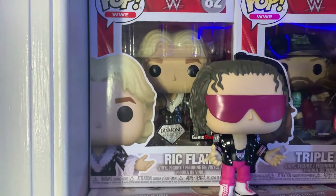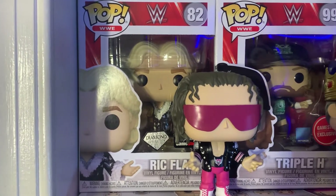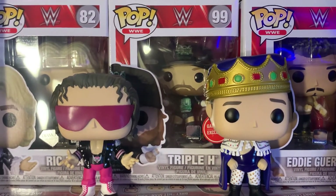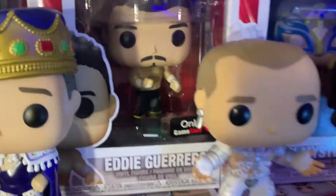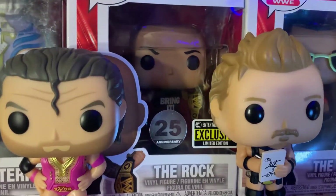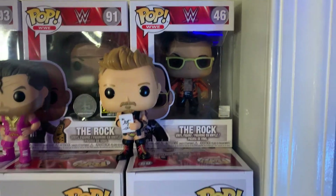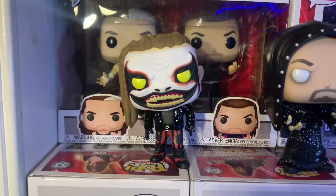Moving to the boxed section: the GameStop exclusive Diamond Collection Ric Flair — I've been loving the GameStop exclusives this year, they've all come with pins, which has been cool. Then the GameStop exclusive DX Triple H, which comes with the SummerSlam '09 pin, Eddie Guerrero which comes with the Wrestlemania 20 pin, the other Rey Mysterio I mentioned earlier, the Entertainment Earth 25th Anniversary The Rock — a recent pickup from my November Toy Haul — and then the older-style Rock Pop.